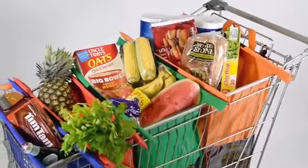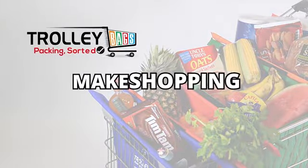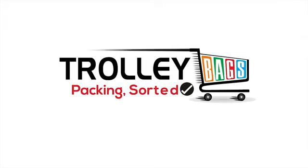Trolley bags are an environmentally friendly option that is more convenient and efficient. Make shopping a breeze. Trolley bags — Packing. Sorted. Visit our website, thetrolleybags.com.